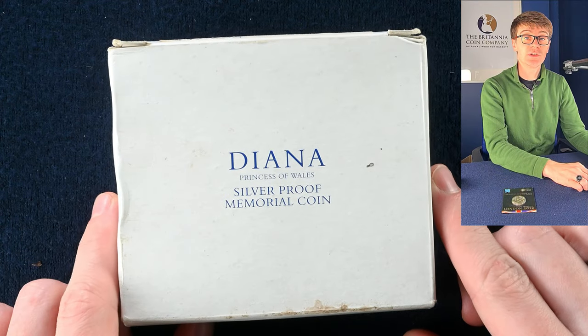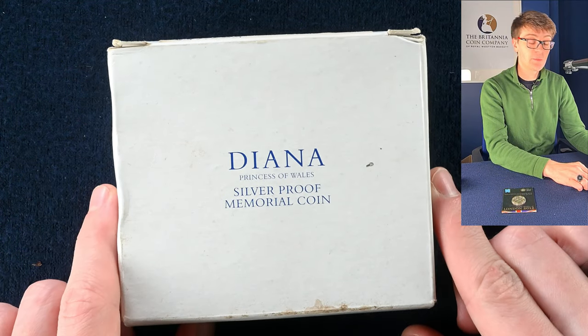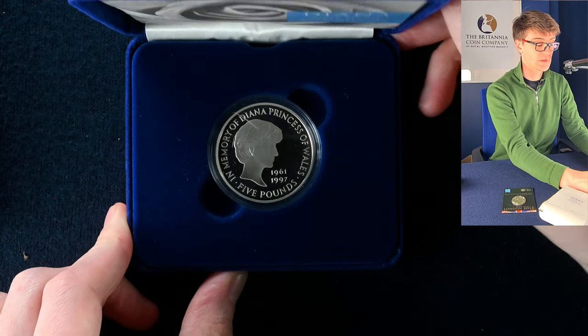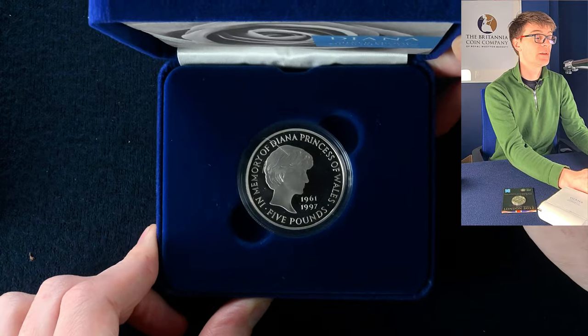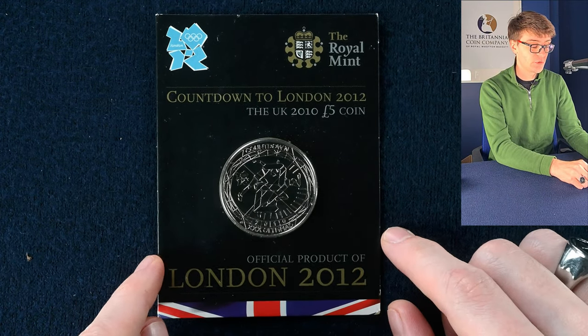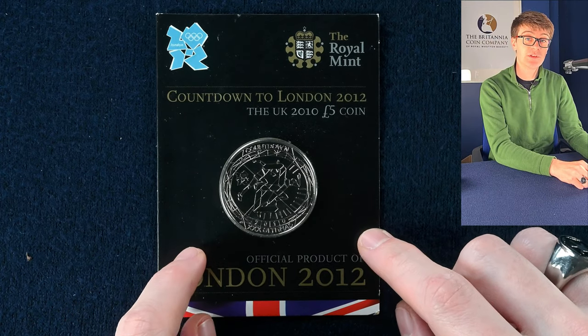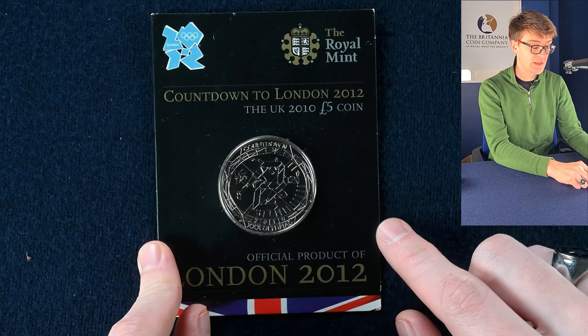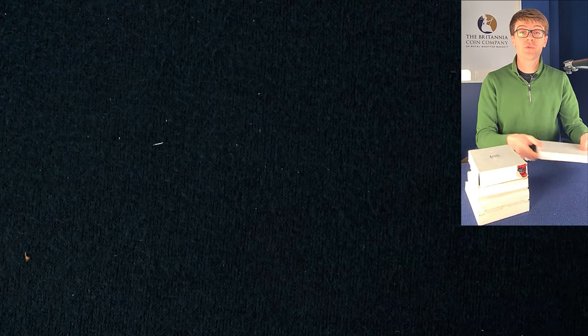We've just seen this coin in a proof set — this is the Diana Memorial coin — and this one should be a silver proof when we open it up. There we go, very nice. There was also this brilliant uncirculated five pound coin from a series in the build-up to the London Olympic Games. You can see the number two on the design, so this was two years prior.